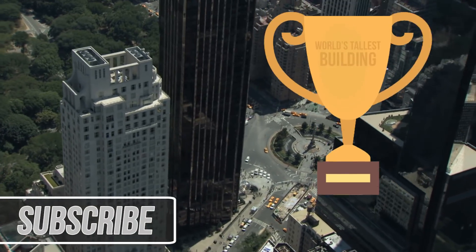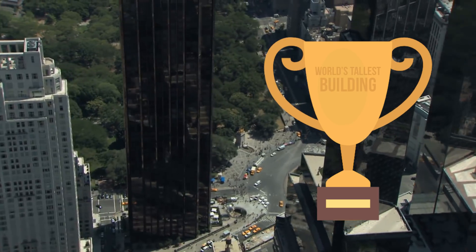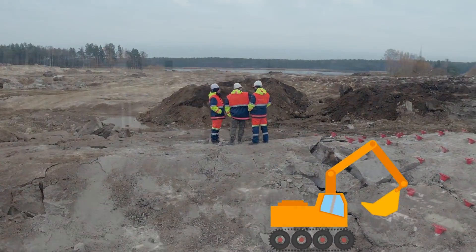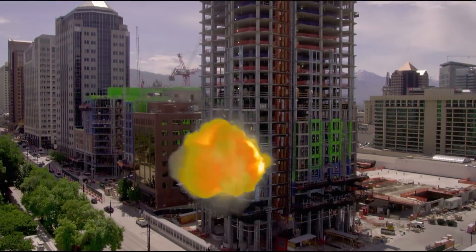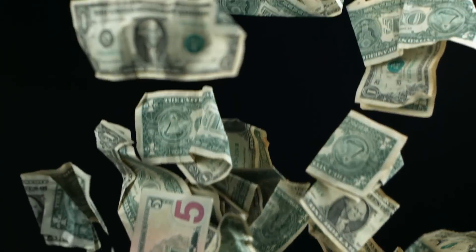Having the title of World's Tallest Skyscraper is an exemplary achievement for developers across the world. Ever since man started to build up, we've been competing to see who can build the tallest structure. Building heights of skyscrapers have exploded in recent years thanks to advanced engineering and renewed monetary investment.